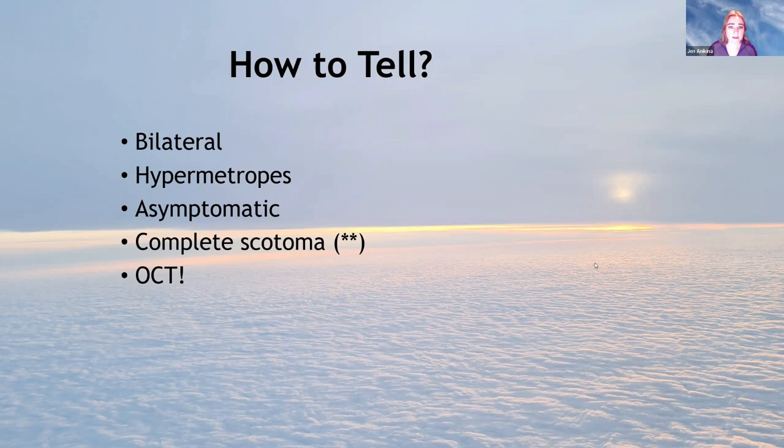OCT is the most reliable and objective way of differentiating retinoschisis from detachment if you can get a slice through the detached area. A caveat: a very chronic detachment will also produce a complete scotoma, so the light test is not very reliable. OCT is the gold standard for differentiation.